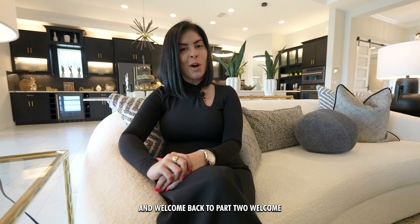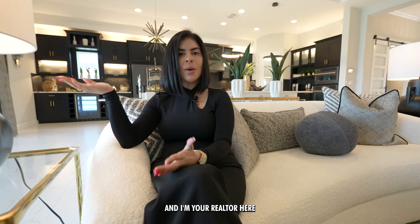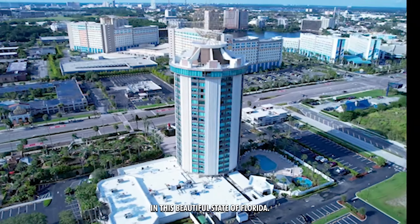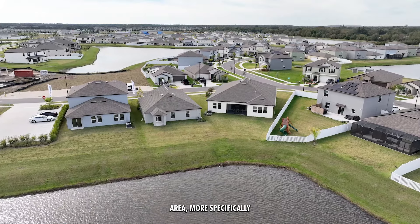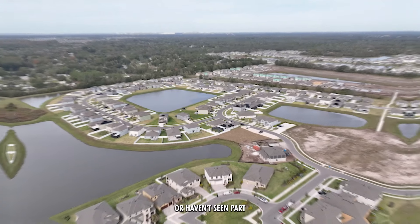Hello guys and welcome back to part two. Thank you for watching my channel again. My name is Julie Mar Barreiro and I'm your realtor here in this beautiful state of Florida. Today we are in the Triple Creek community here in the Tampa area, more specifically in Riverview.